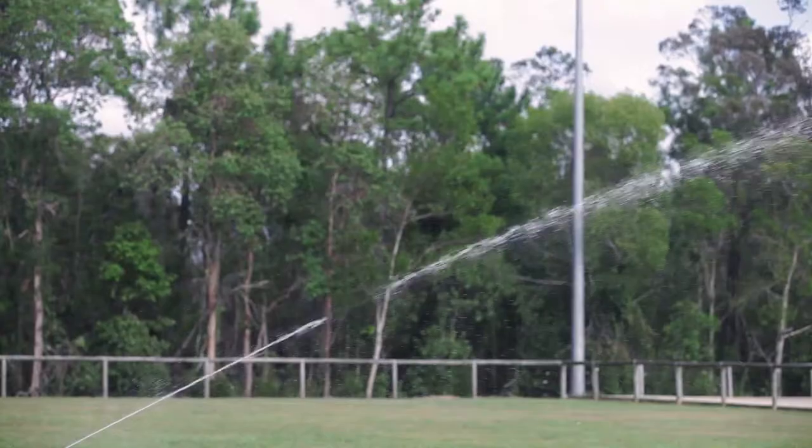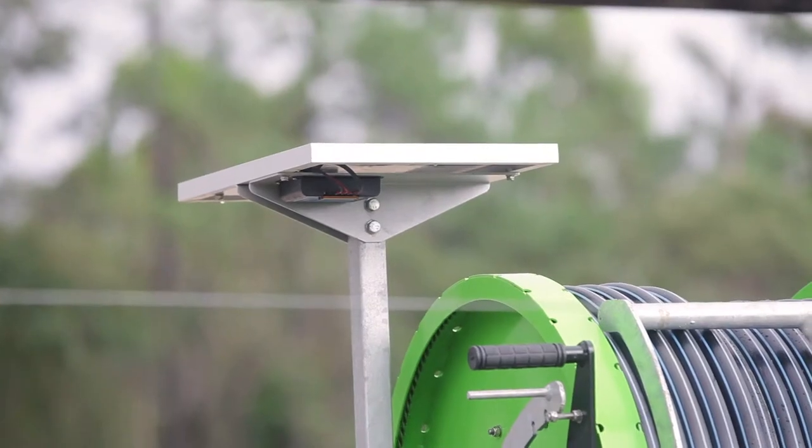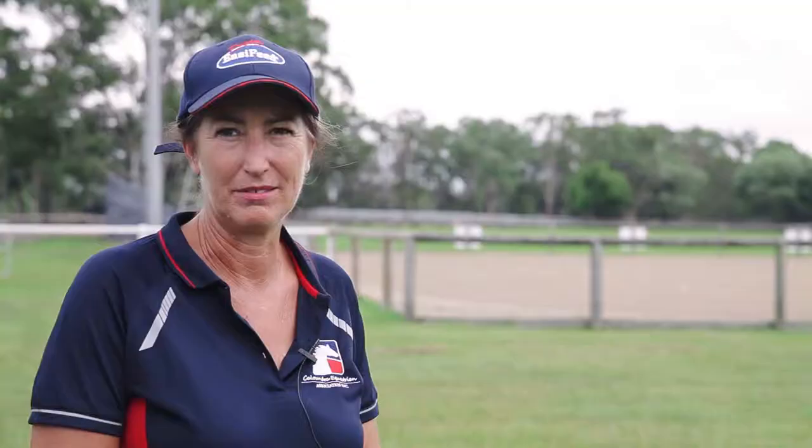Having to put a full permanent sprinkler system on would just be phenomenally expensive — you just couldn't do it. It was to the point where if we didn't get some sort of water system on it, we pretty much had to shut it down when it was dry. It was just too unsafe, too slippery.